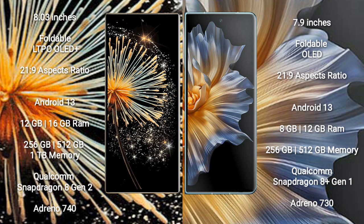Xiaomi Mix Fold 3 runs on the Android 13 operating system. Honor Magic VS also runs on the Android 13 operating system.